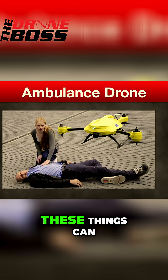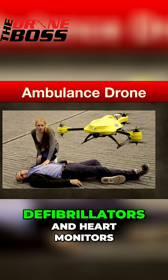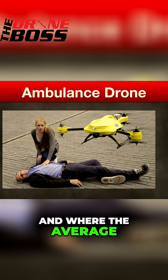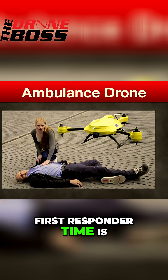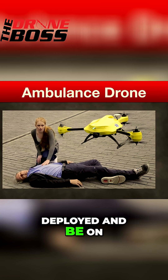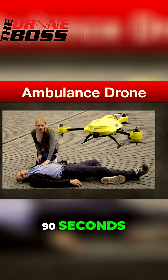Ambulance drones. These things have built-in defibrillators and heart monitors. They can be deployed where the average first responder time is about 11 minutes, but these drones can be on location in 60 to 90 seconds.